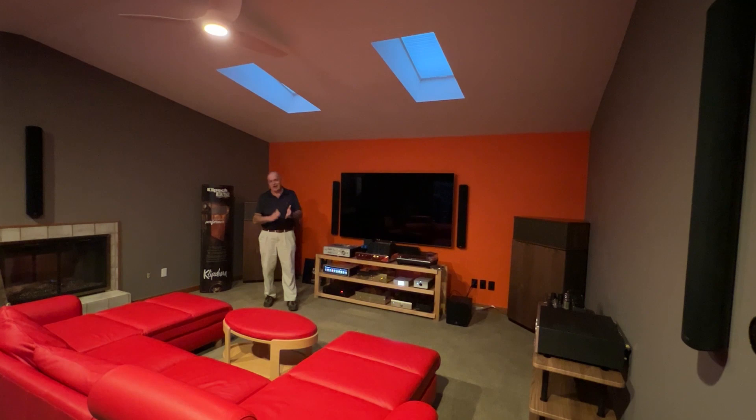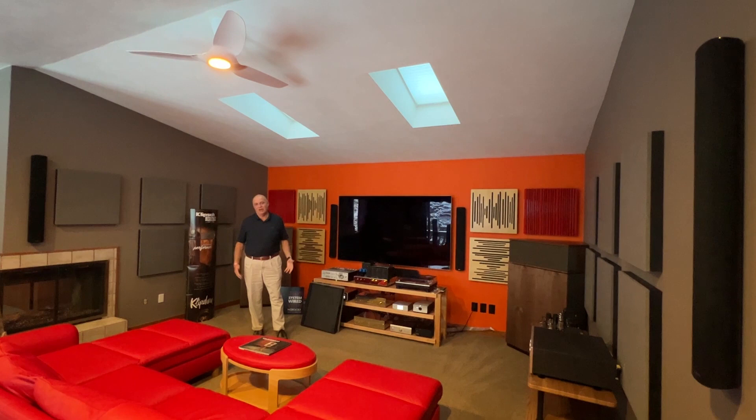Now we've completed the acoustic panel installation — listen to the night and day difference in the room acoustics of this room.